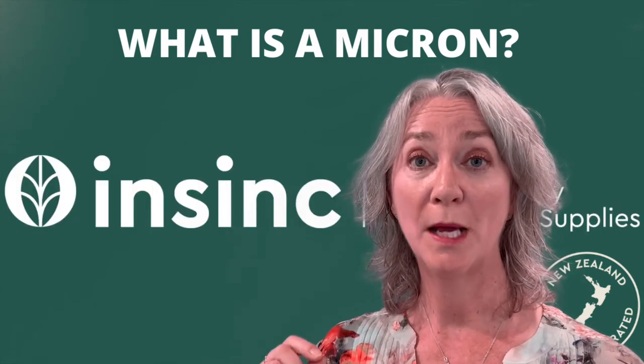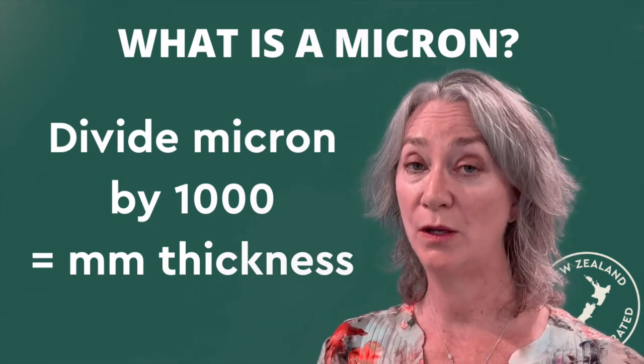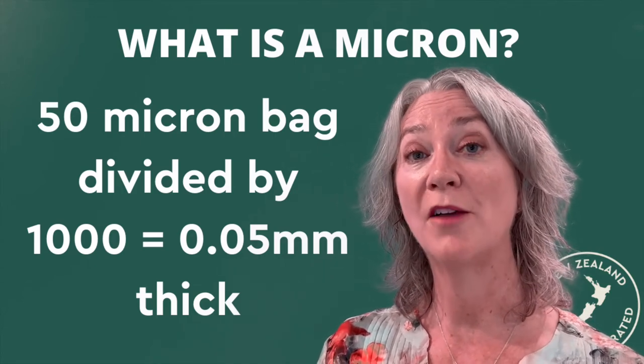As you know, one millimetre is a very small unit of measure. A micron is one thousandth of a millimetre. So a 50 micron plastic bag would be 0.05 millimetres thick.